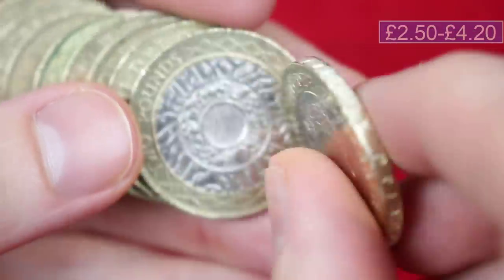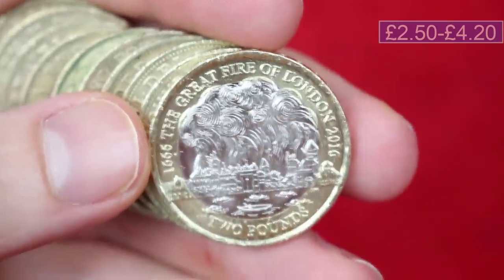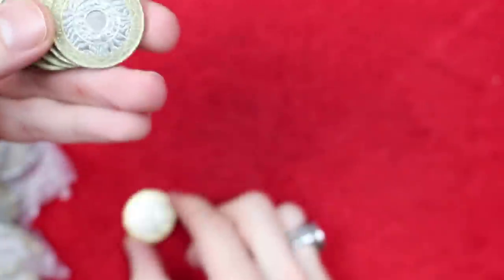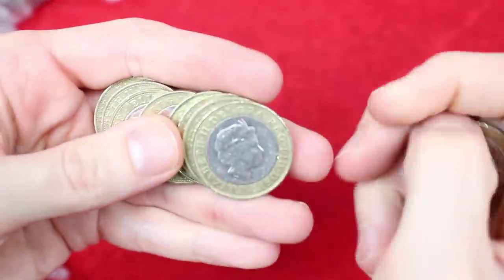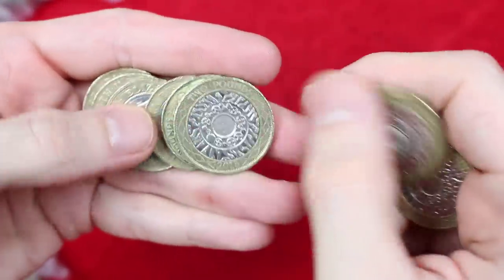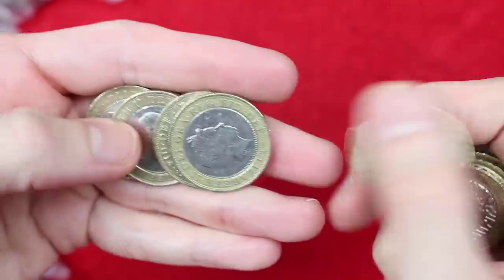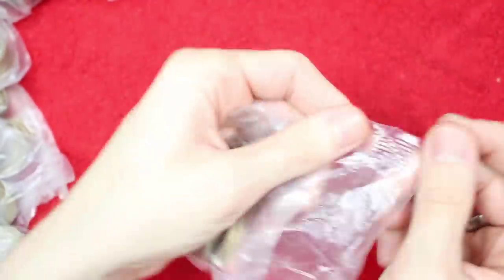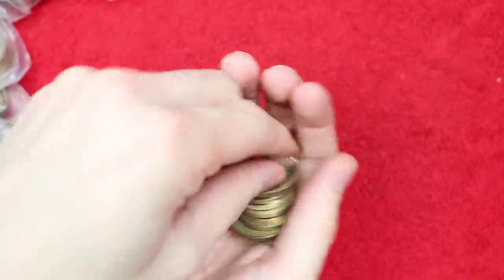Lovely, lovely condition — definitely a keeper. I'd be fairly interested to see what sort of prices those are doing at the moment, with a load of them coming into circulation recently along with the Navy Centenaries. It makes me wonder about the desirability of them now, but there we go — they're both beautiful coins that I love to find.